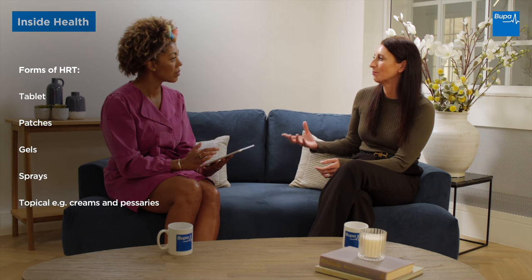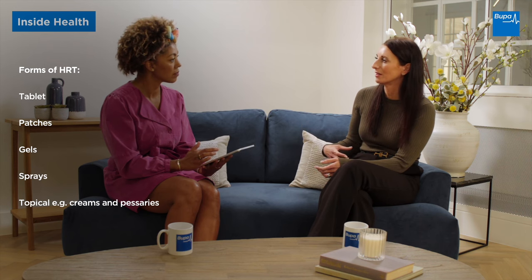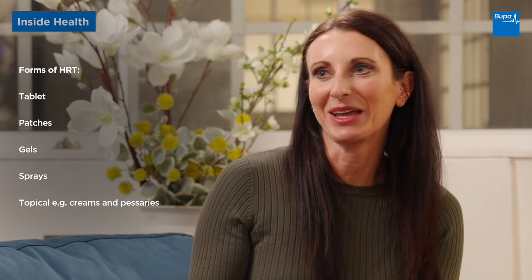It comes in lots of different forms — you can have it in a tablet form, you can have it in patches, you can have it in gels and sprays as well, so the doctor will work with you to decide what is best for you. You can also get topical estrogen, which women may use for vaginal dryness, and that can come in pessaries, gels, or creams as well.